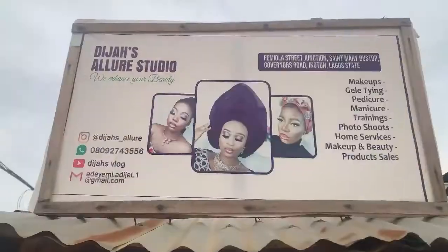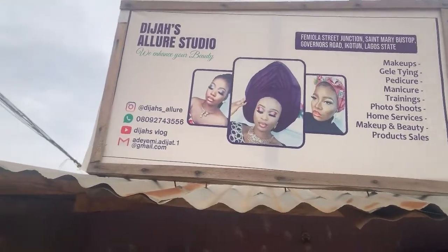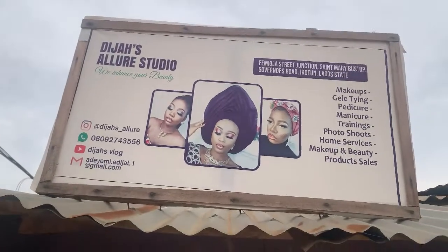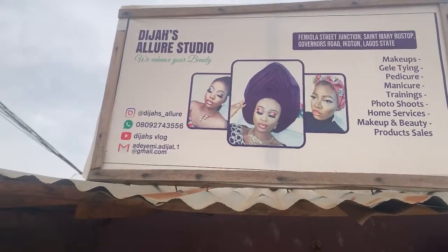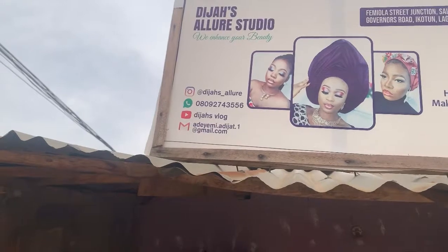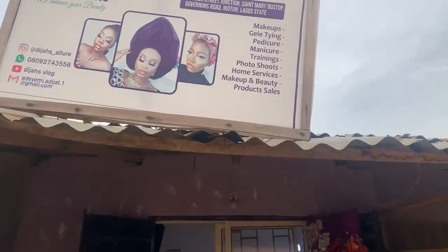This is the banner — you can see the name of my studio, the location, the services I offer, my Instagram, my phone number, my YouTube channel page, and my email.